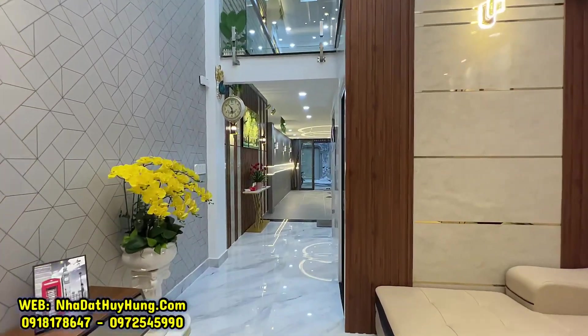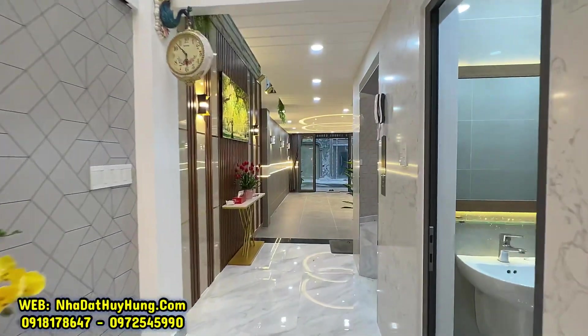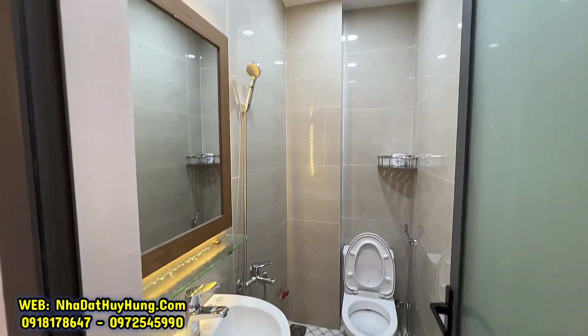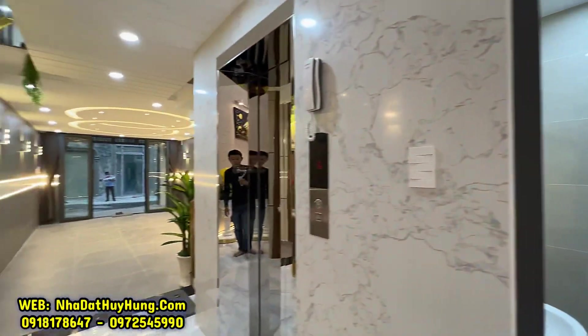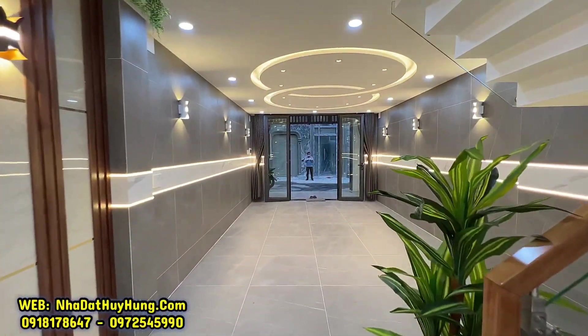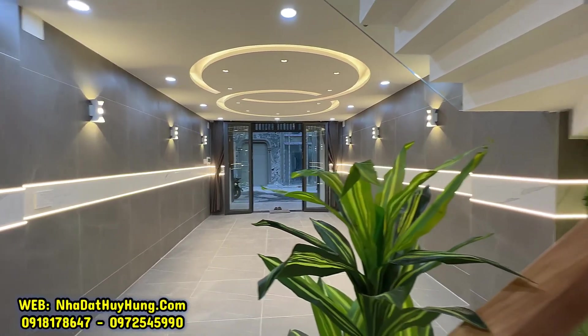Hướng nhà là Nam – Tây Nam, phù hợp với phong thủy Đông và Tây Tứ Trạch. Diện tích 4m, dài 18m, 2 mặt tiền hẻm trước sau, rất thoáng mát và đẹp, cao cấp. Phù hợp cho đại gia đình vừa ở vừa làm văn phòng, cho thuê, showroom, spa.